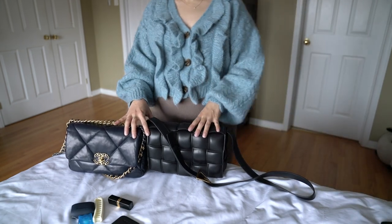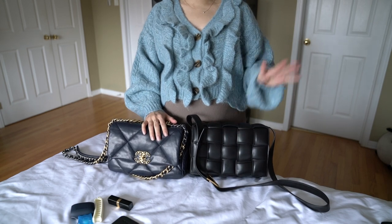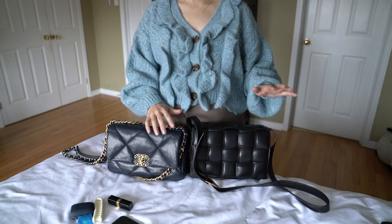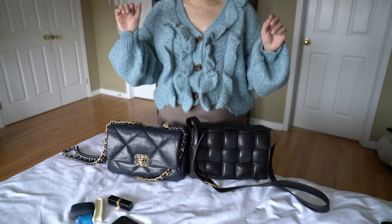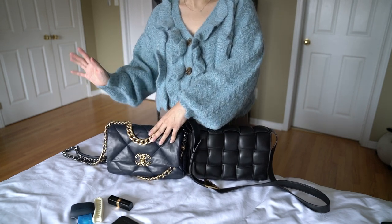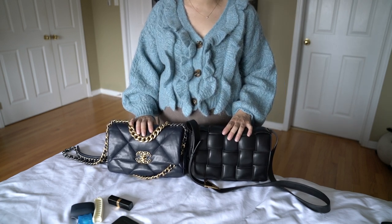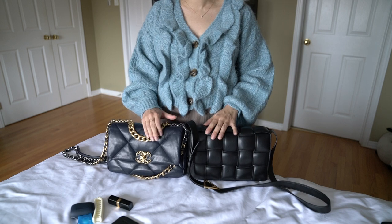Hi guys, welcome back to my channel. I hope you're doing well. Today we're talking about these two bags: the Bottega Veneta pillow cassette bag and the Chanel 19 pillow bag. These two are honestly probably my favorite bags right now in my collection.